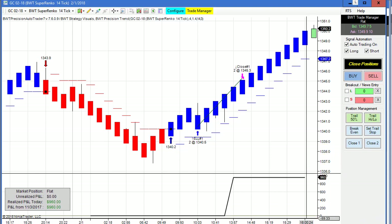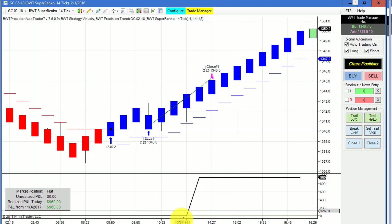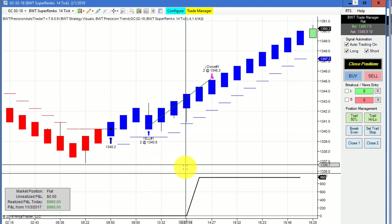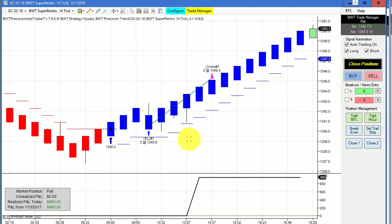Next up is the Gold on the Super Enco 14 tick. The market was quite volatile today. This did $960 on two contracts — the trade came late in the session, so it was a pretty short move. Two contracts yielded $960 for the day.